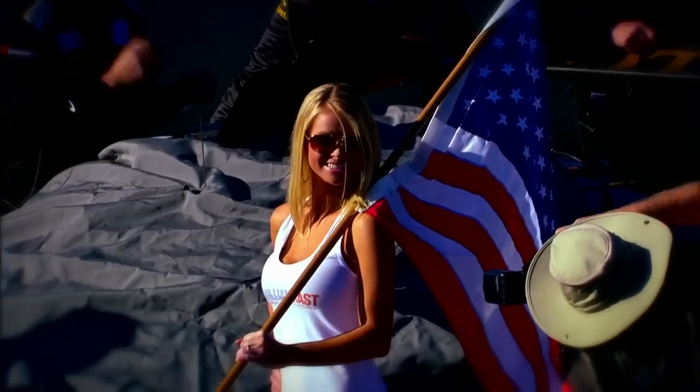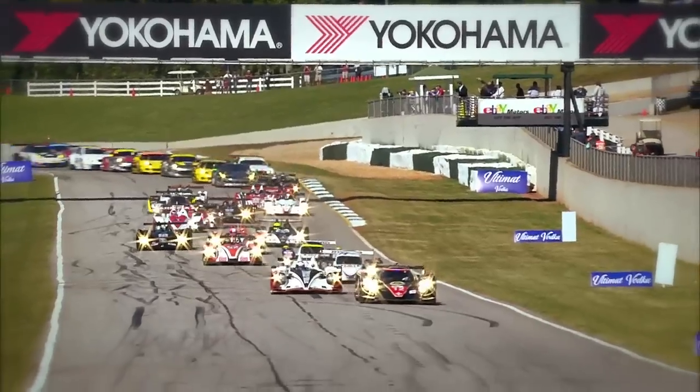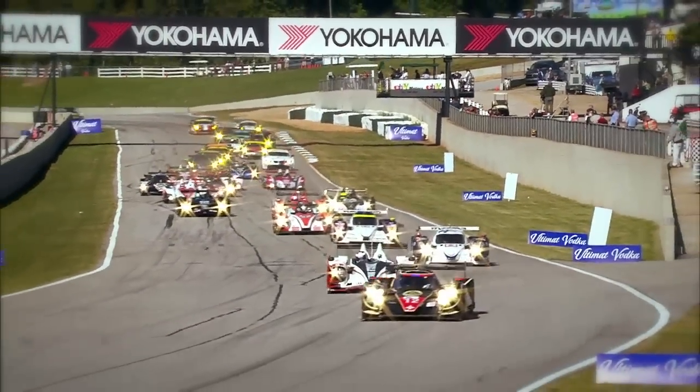The 2012 Petit Le Mans powered by Mazda was full of action and surprises, so we now take a look at the top five moments from the 15th annual Petit Le Mans.